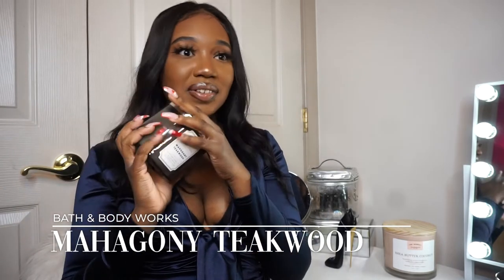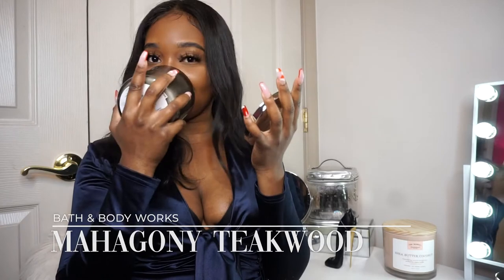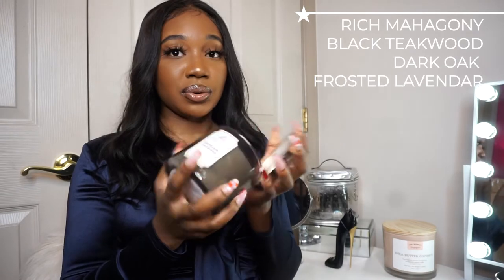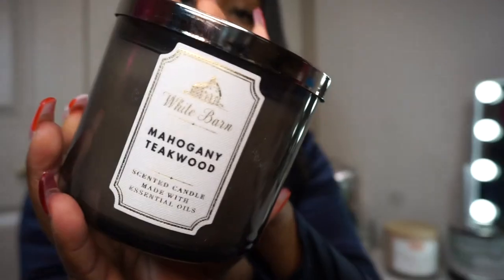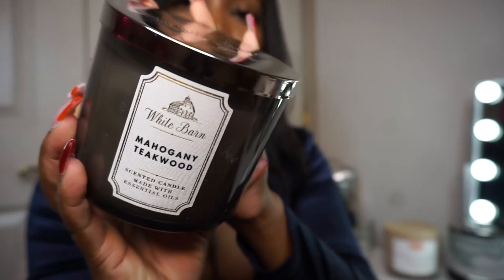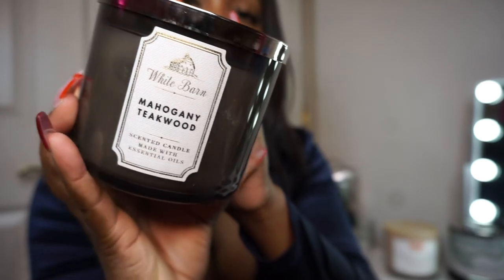The next one is the regular Mahogany Teakwood and I honestly didn't remember ordering this. It smells just like the other ones. On the back it says: rich mahogany, black teakwood, dark oak, frosted lavender, and essential oils. I have three of the same candle! Maybe I should have read the notes on the website before clicking order. I hope when I burn them they smell really good, because I burn candles all day every day.